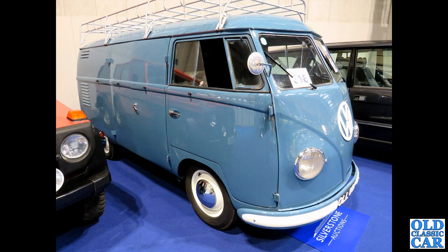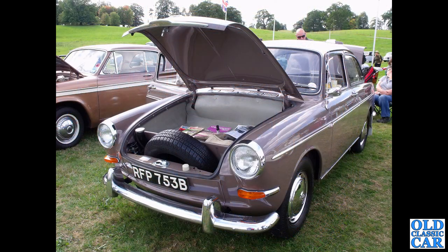Next up, a panel van version of the Splitty — really nice, turned out example with a full-length sunroof. Very, very nice. There's a G-Wagon alongside it. I think this dates to 1964. And it's a notchback — the VW 1500 — again rear engine with a boot in the front, and various items of period literature in the front there.